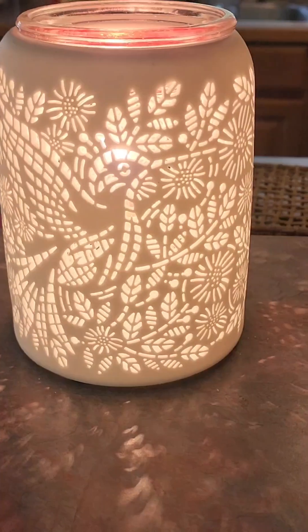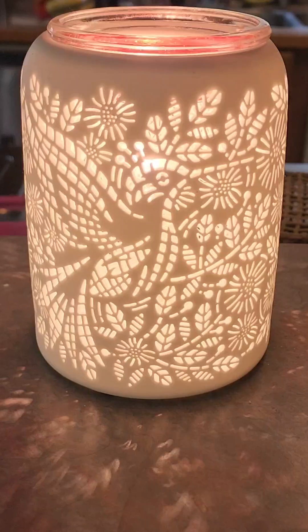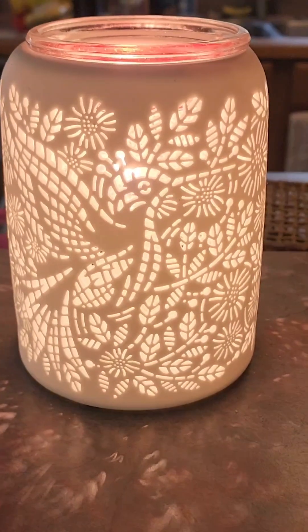Hi guys, welcome back to my channel, Allie's Amazing Scents. If you're new here, my name is Allison, your independent Scentsy consultant, and today I'm going to show you a warmers tour.